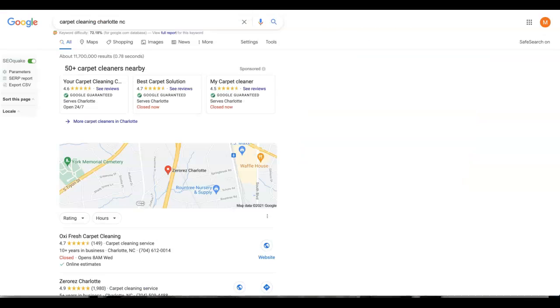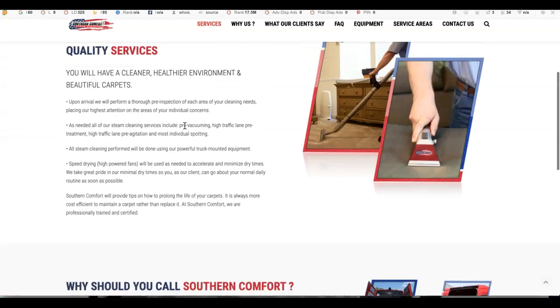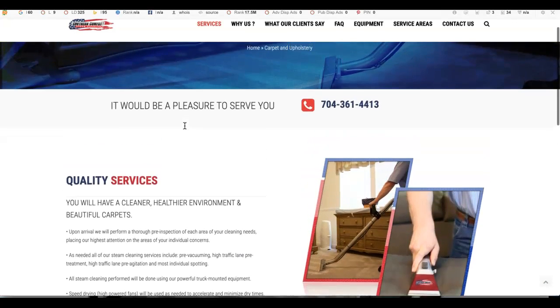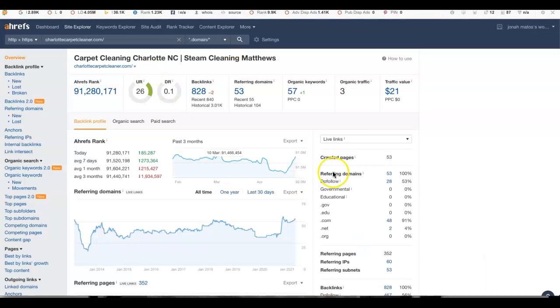A keyword is anything that people type into the Google search bar. So having 'carpet cleaning Charlotte' somewhere in the text on your carpet cleaning page would allow you to be found for those search results when those terms are being searched in your area.